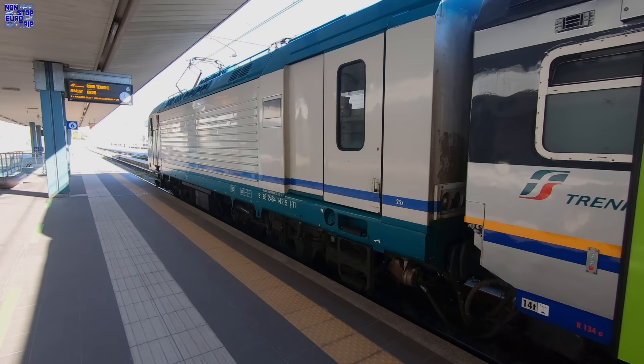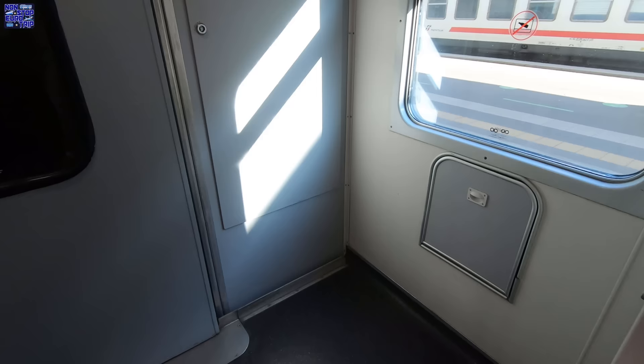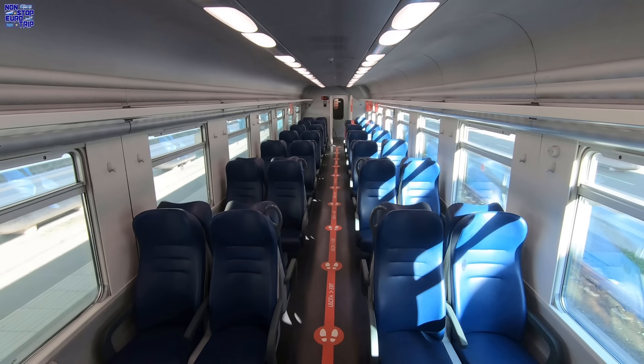Boarding is not level with the platform, with 3 steps up to the coach. You'll need to speak to station staff if you require use of a ramp or wheelchair lift. All seating on the train is second class in a 2-plus-2 configuration and in bays of 4. Large suitcases can be stored in the vestibules, or smaller items of luggage on the overhead racks which run the length of the coaches. Departure time is fast approaching and the train is dead quiet today.